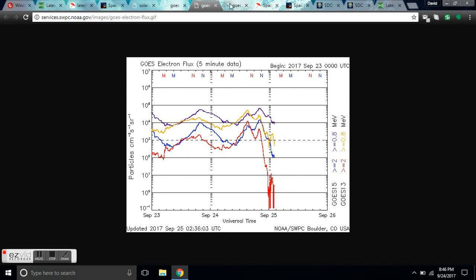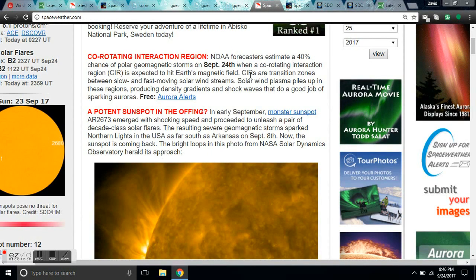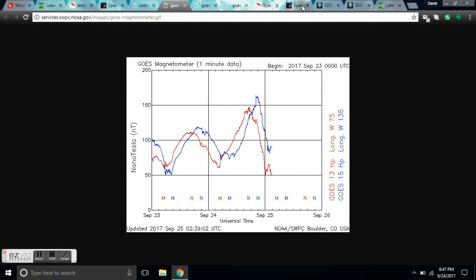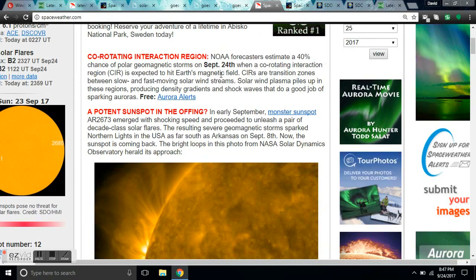You can see the solar wind here — the temperature has increased, the speed has increased up to around 400, and the density has decreased. This is what happens when solar wind streams hit us. Right before that, the magnetometer went off just as NOAA predicted. Co-rotating interaction regions, or CIRs, are transition zones between slow and fast-moving solar wind streams — where the magnetometer goes off, electron flux spikes, solar wind speed increases, temperature goes up, and density decreases. That's what they predicted and that's what we got.